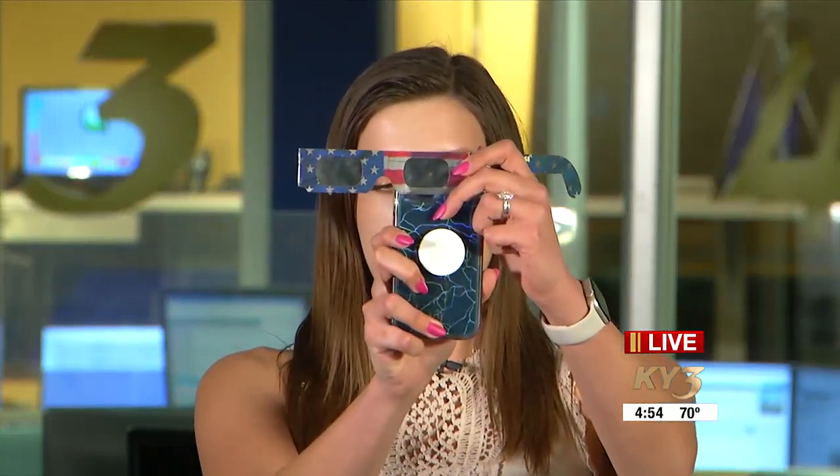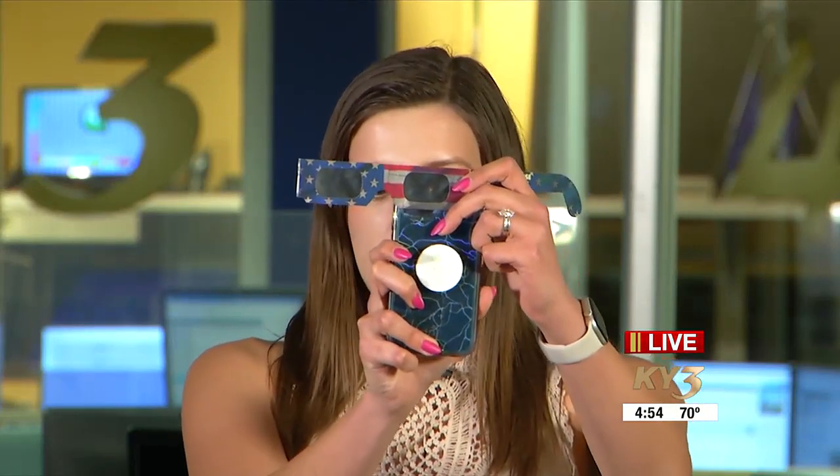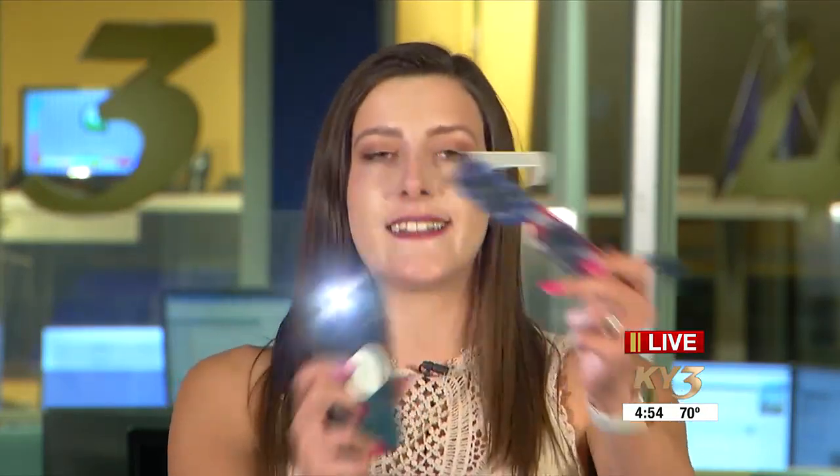Now if you have old glasses — like these from 2017 — there is a way to test them out. It's recommended to throw them away after three years, but here's how you can test without potentially damaging your eyes: take a bright light like your phone or a very bright lamp and shine it through the glasses. If you see just a small pinhole of orange-tinted light, it's safe to use. But if you see a bright light or scratches across the glasses, it's time to buy a new pair.